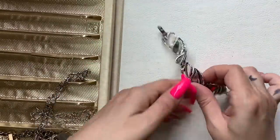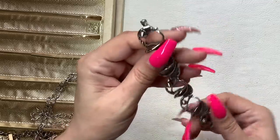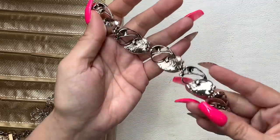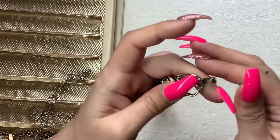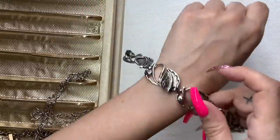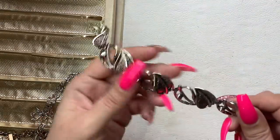We have a bracelet with a nice leaf motif again. This is Sarah Coventry right there, and it's in good condition. So we can do $6 on that one.